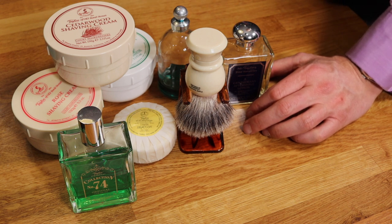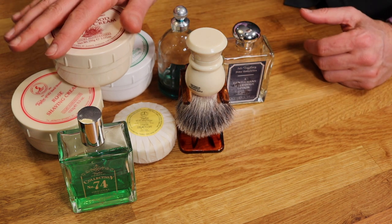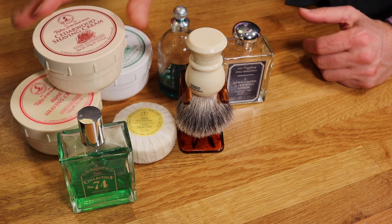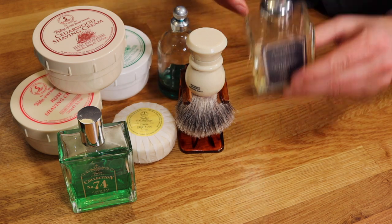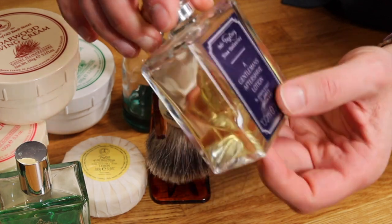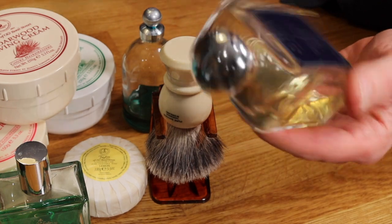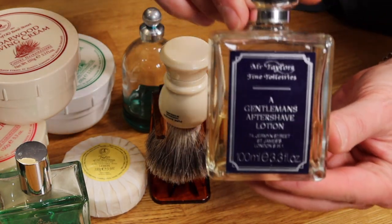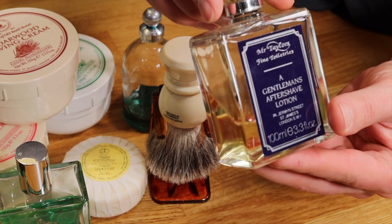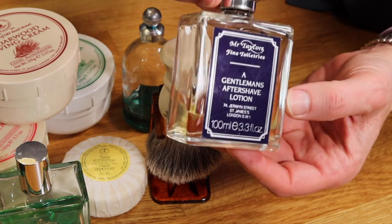Their products are very modestly priced considering they're probably towards the absolute top end of quality. I'm going to talk about the shaving cream for the majority of this review because that's what I've been using the longest. Aside from that, they also do a number of men's fragrances — different smells, very traditional in nature, and also very modestly priced. For 100 millilitres of aftershave, which will last quite some time with daily use, that bottle is around about £25.95.